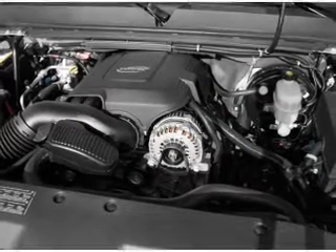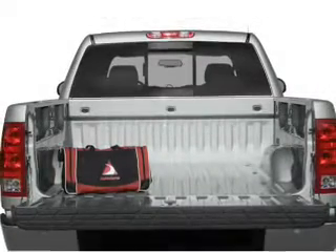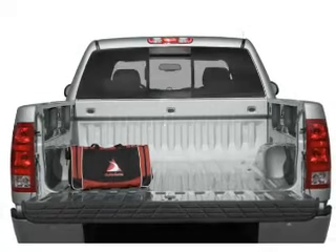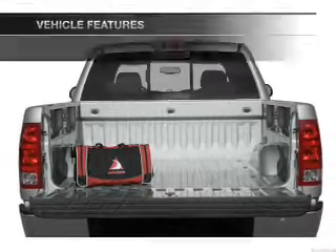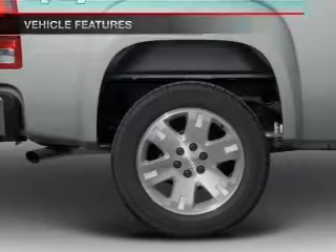With a powerful 8-cylinder engine, the powertrain includes 4-wheel drive, driven by an automatic transmission. You will appreciate the safety feature of anti-lock brakes. And with these notable features, you won't want to miss out on the opportunity to own this amazing ride.